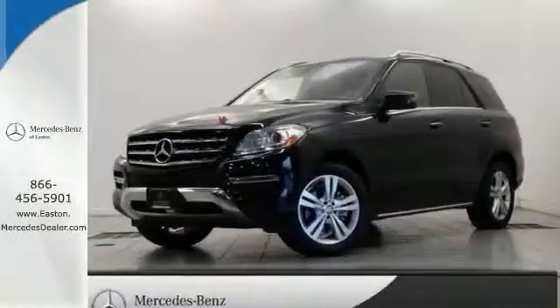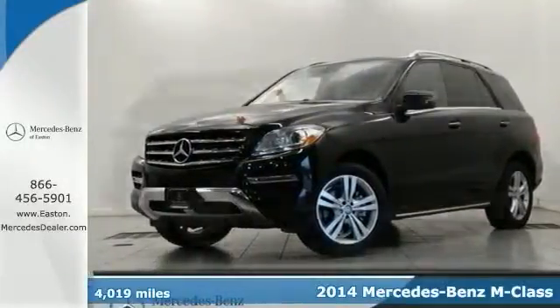Click the link below to schedule a test drive. Here's a 2014 Mercedes-Benz ML350.